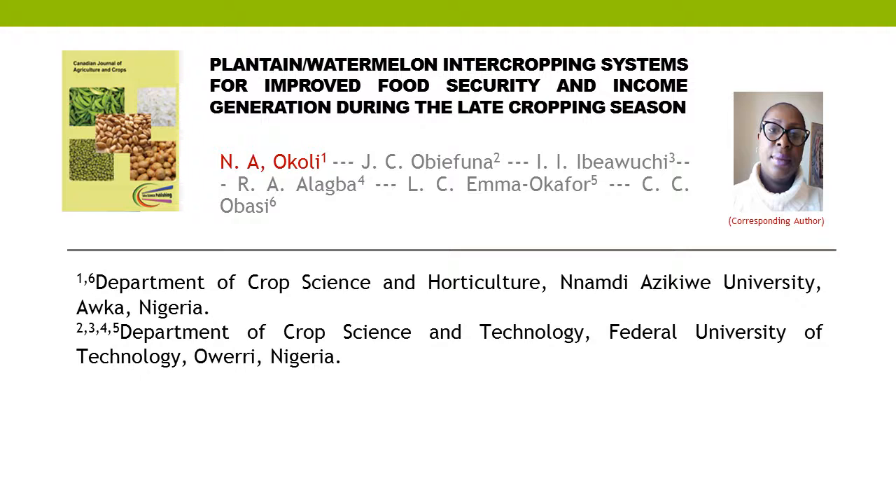This article is written by six authors: First author N.A. Akali, Second author J.C.O.B. Funa, Third author I.I.B.O.I.G., Fourth author R.A.O. Lagba, Fifth author L.C.M.O. Kafir, and Last author C.C.O. Basi.